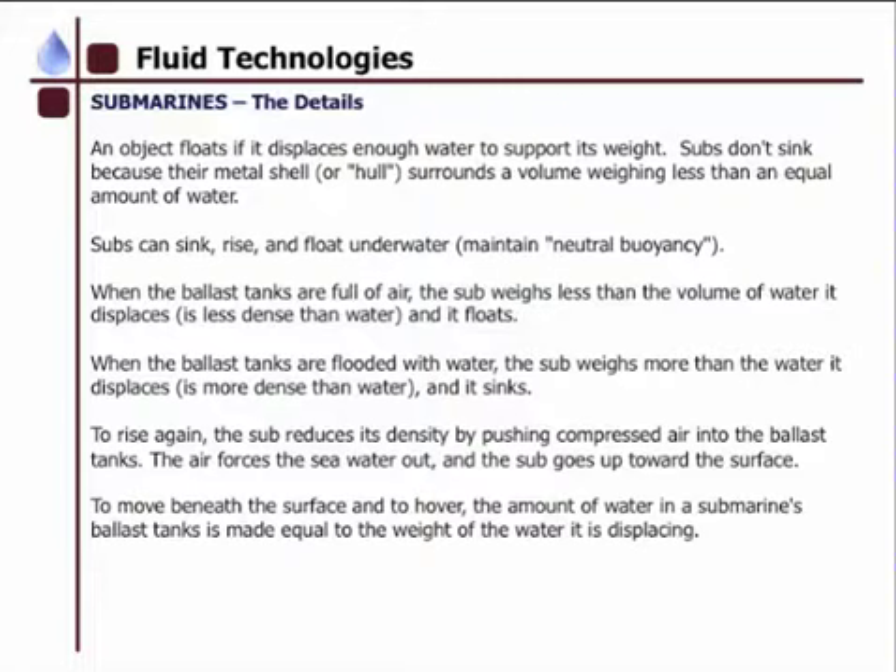To rise again, the sub reduces its density by pushing compressed air into the ballast tanks, and this air forces the seawater out, and the sub goes upwards towards the surface. To move beneath the surface and hover, the submarine's ballast tanks are made equal to the weight of the water it is displacing. In the next video, we will talk about some submersibles.